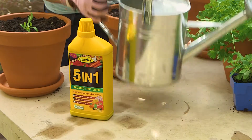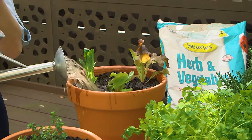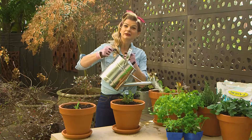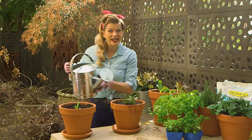The secret to a bountiful crop in pots is regular feeding. So to get these seedlings rocketing along, I'm going to give them a good dose of Searle's 5-in-1 organic fertiliser. Simply wet the soil and the foliage every one to two weeks and watch your potted garden take off.